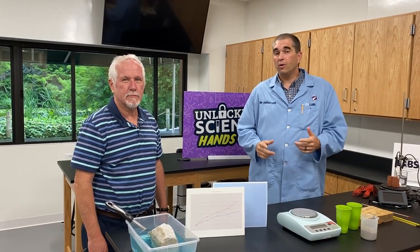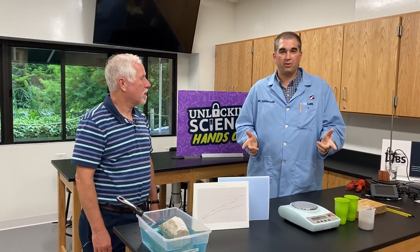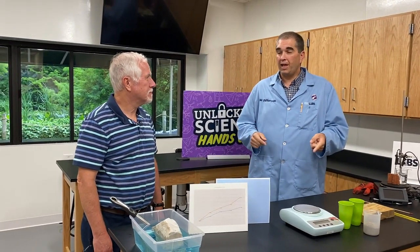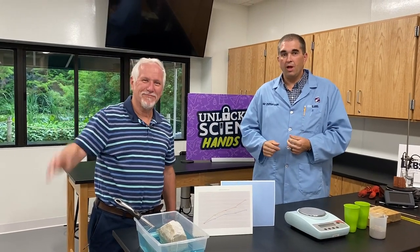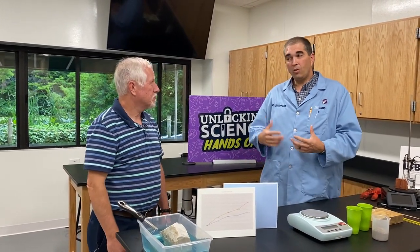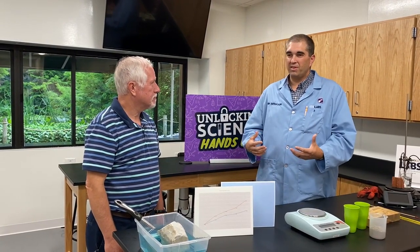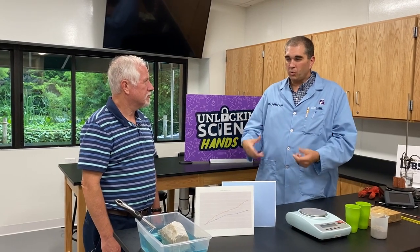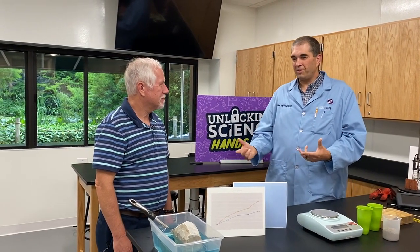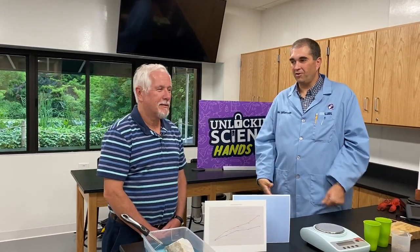Welcome to Unlocking Science. Our goal is to glorify God by studying and unlocking the secrets of His amazing creation. I'm your host Mr. P, and I'm joined again by Dr. Danny Faulkner, and we're going to be talking today about specific heat. We did a whole episode called Amazing Water, Specific Heat, talking about some of the things that water does for our planet. I want to give a quick refresher about the importance of water as an amazing design God has given our planet.